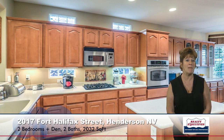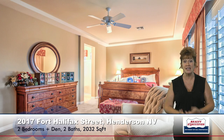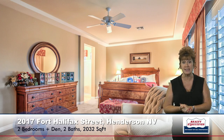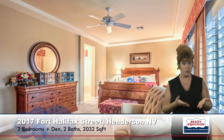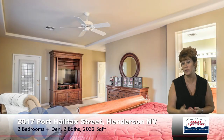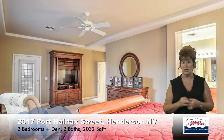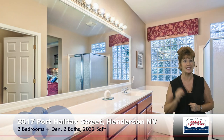Now let's take a look at the master bedroom. The master bedroom is huge. It has a coffered ceiling, a ceiling fan, walk-in closet. As I turn, you can see that it has a big sitting area. Notice it has a door out to the rear patio. And then the master bathroom — very nice, very spacious. It has dual sinks, the glass block window, a jetted tub, a separate shower, and a beautiful large framed mirror.